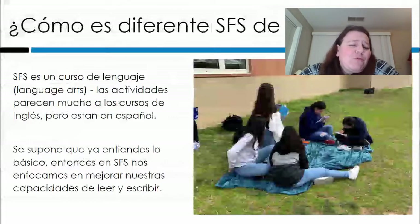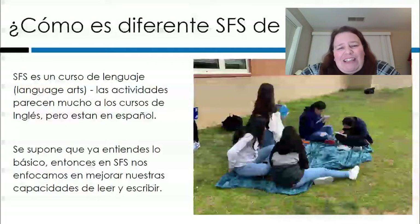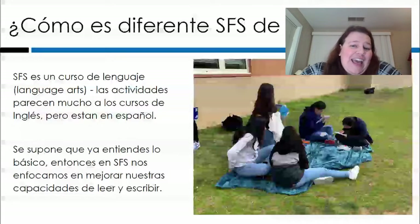Una pregunta bastante común es ¿cómo es diferente el SFS que la clase de español normal? Bueno, SFS es un curso de lenguaje, o en inglés diríamos language arts. Muchas veces las actividades parecen más a lo que haces en tus cursos de inglés que una clase para principiantes del español. Es decir, estamos leyendo, analizando, conversando, escribiendo. Y se supone que si estás en esta clase ya entiendes lo básico. Entonces, en el español para hispanohablantes nos enfocamos en mejorar nuestras capacidades de leer y escribir.